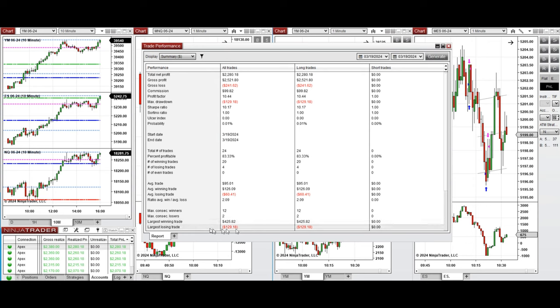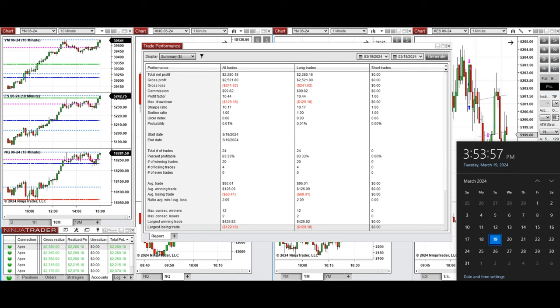Hope this trade taken by the PATH system for fastest scalping is useful for you. Let us know if you have any questions. Have a wonderful day.